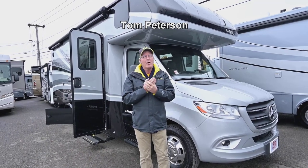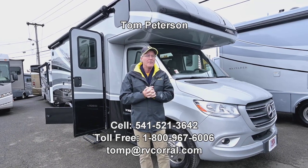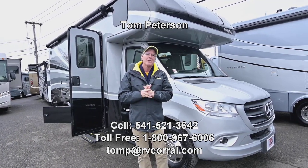Hi folks, I'm Tom Peterson here at the RV Corral and I'm pleased to do this video presentation for you today on this brand new 2023 Asada 3.